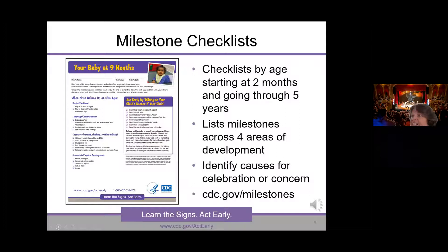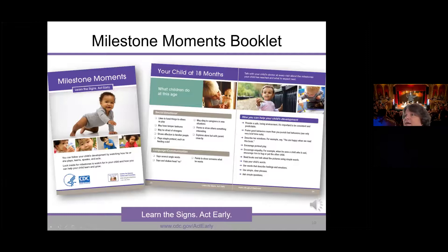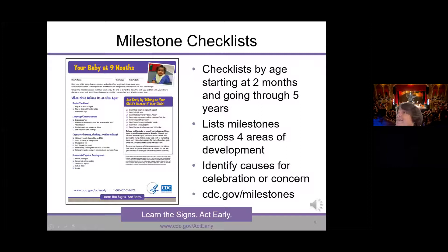These checklists are available on the website and are translated in a number of languages. If you are working with a family that needs a language not available on the website, please reach out to me. The languages available include English and Spanish for all documents, and for the checklists also simplified Chinese, Somali, Vietnamese, Haitian Creole, Arabic, and more.